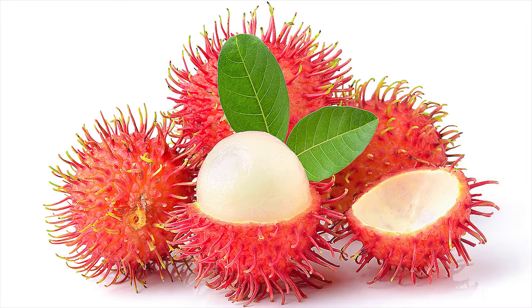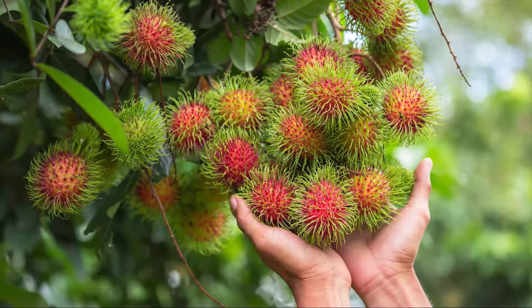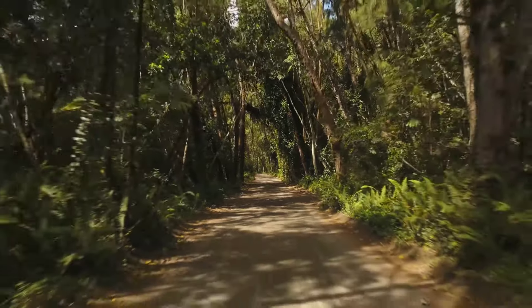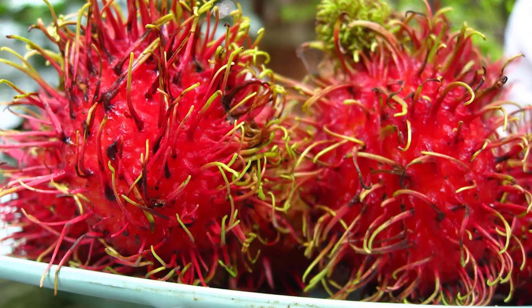Rambutan is a fruit native to Southeast Asia. It grows in a tree that can reach up to 27 meters in height and thrives best in tropical climates such as in Malaysia and Indonesia. Rambutan got its name from the Malay word for hair because the golf ball-sized fruit has a hairy red and green shell.